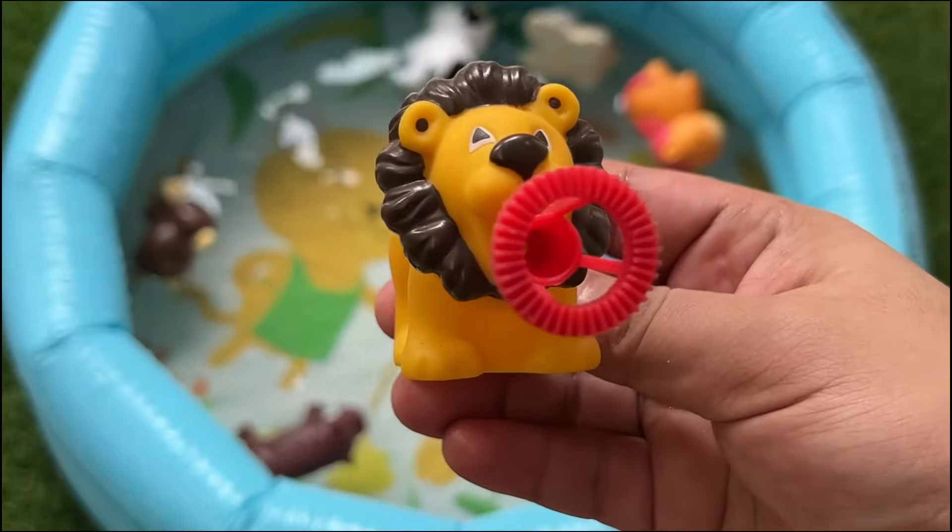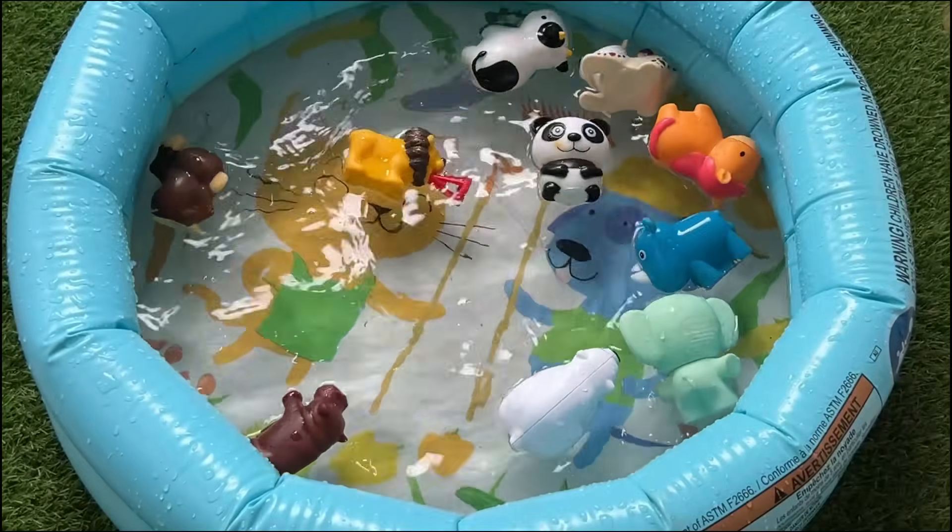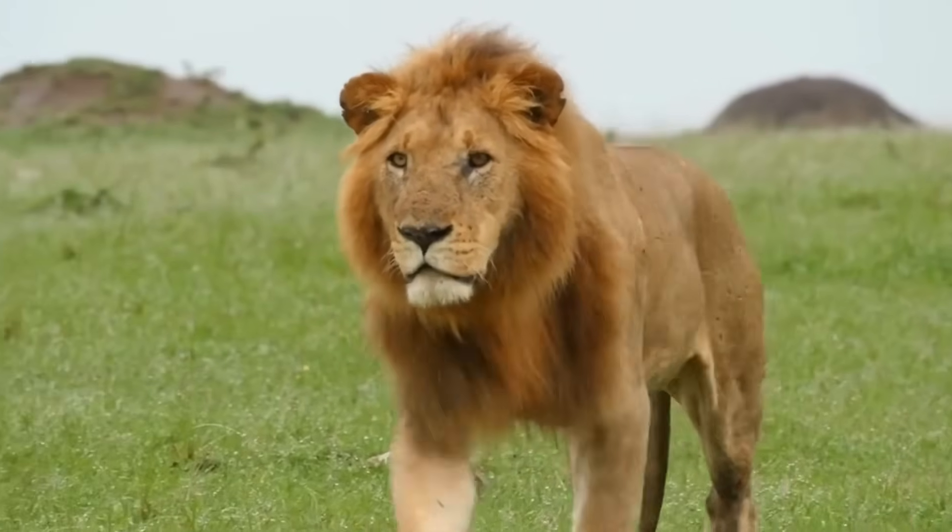Lions are often called the king of the jungle, although they actually live in savannas and grasslands, not jungles.